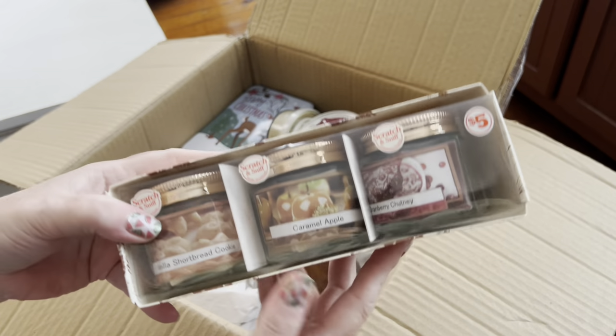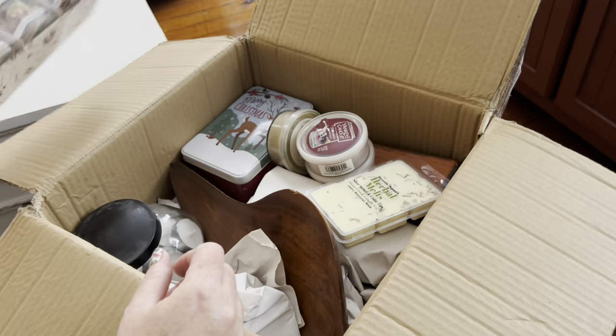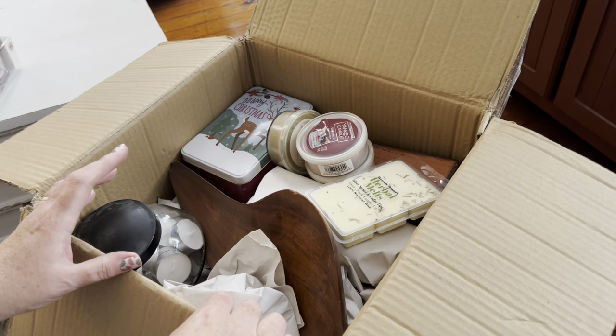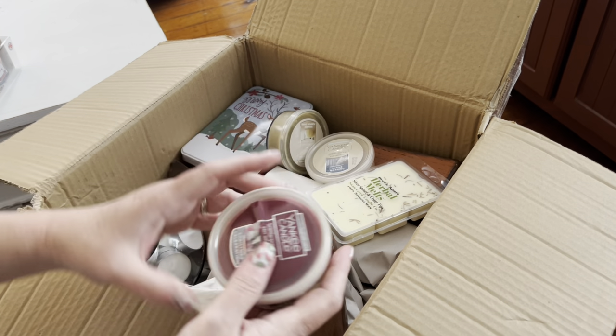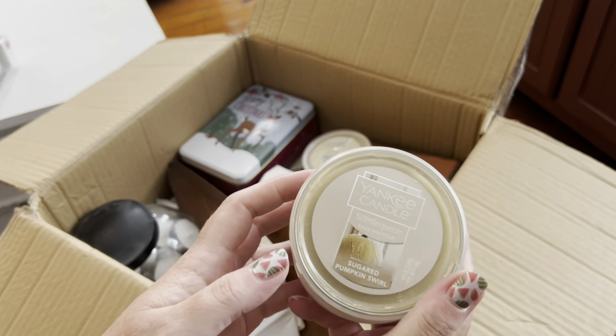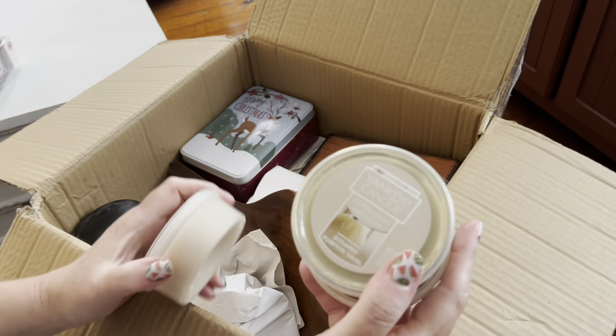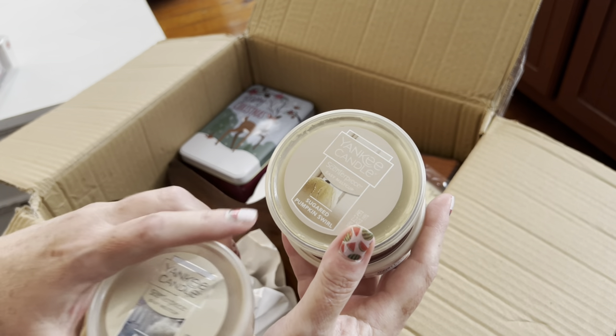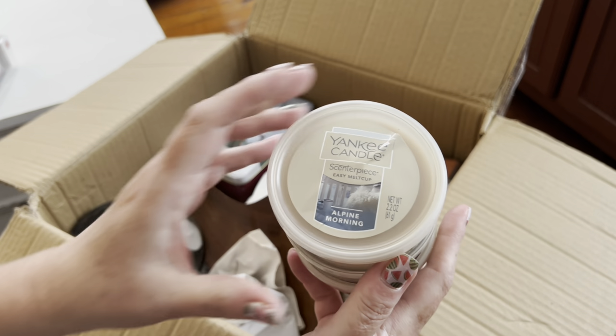I think I could probably light a couple of these on their own. We're on a good start here, but a lot of this is probably just put away. I knew I had more milk cups. Christmas Celebration. Sugar Pumpkin Swirl and Alpine Morning.